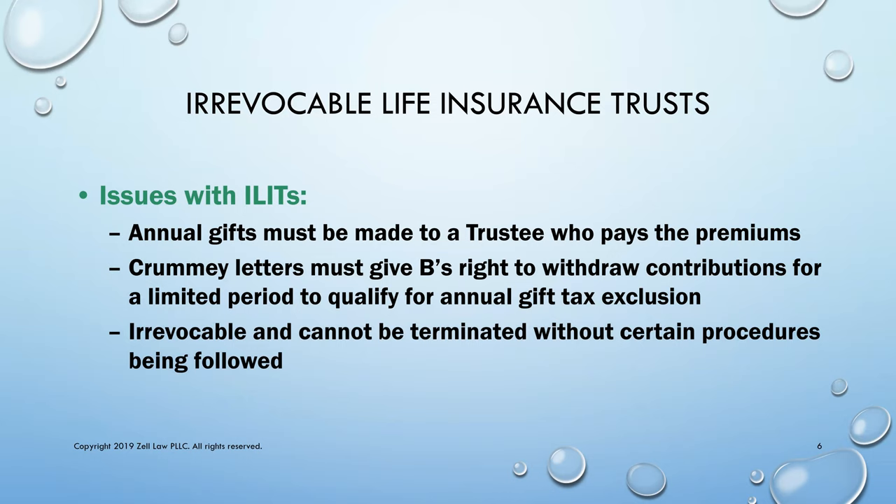The gifts are irrevocable. The trust is irrevocable and it cannot be terminated without certain procedures being followed.